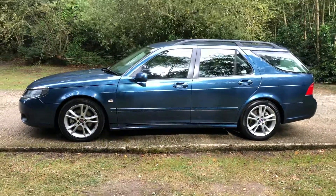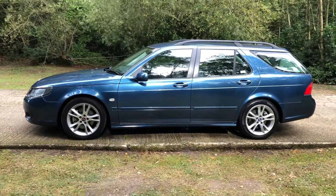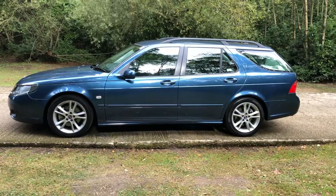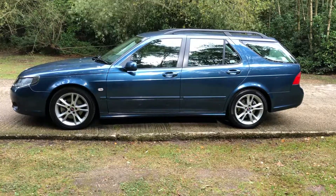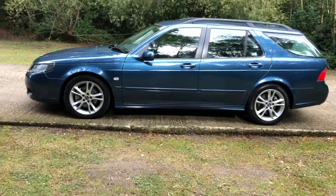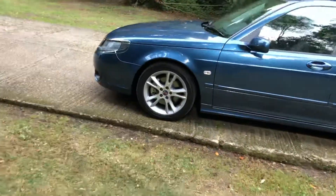So here we have the Saab 95 Turbo Aero estate. Good specification — nice leather interior, alloys, air conditioning, and very nice around the body.